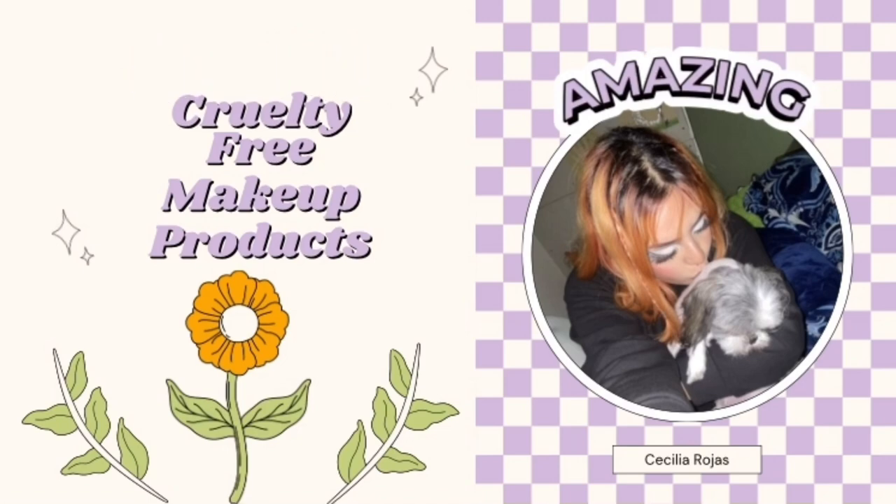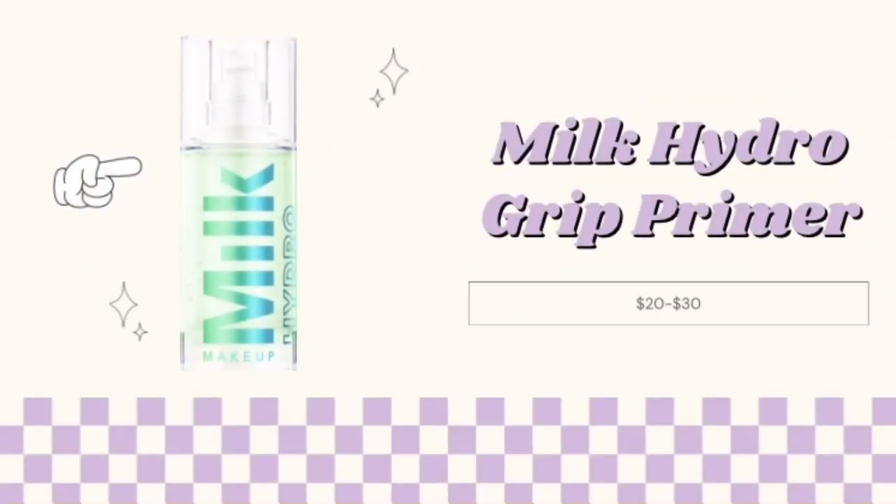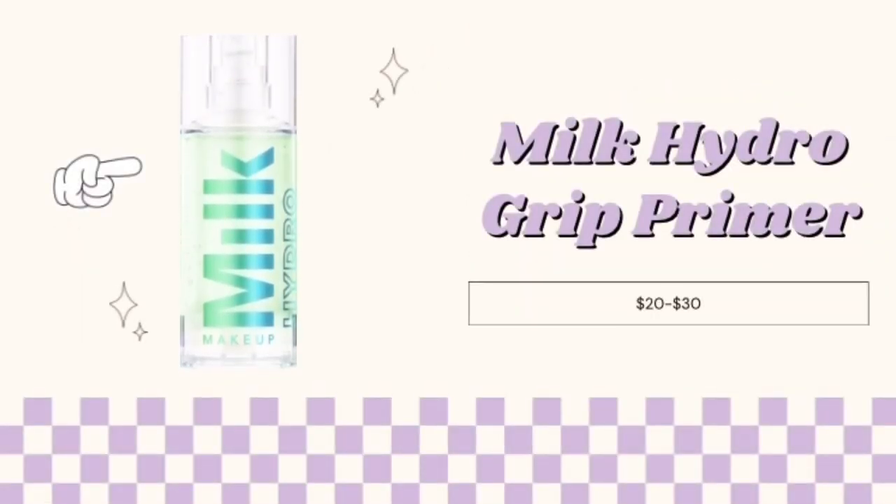The first product is the Milk Hydro Grip Primer. This is the most expensive item that I have in my routine, running for $20 to $30, but it keeps your skin feeling smooth and hydrated.